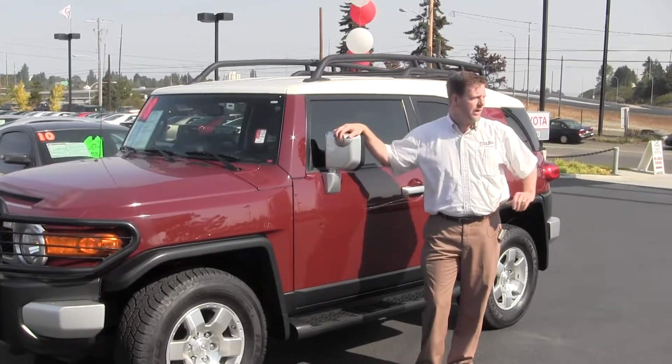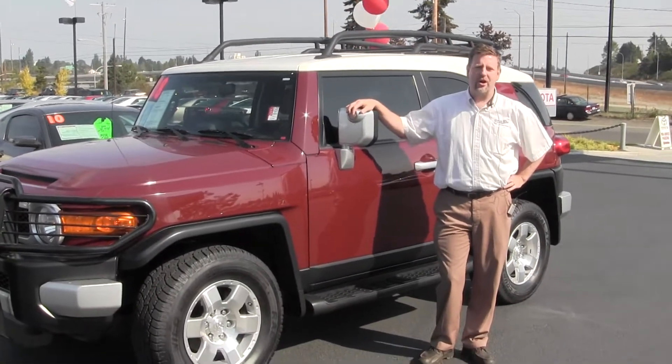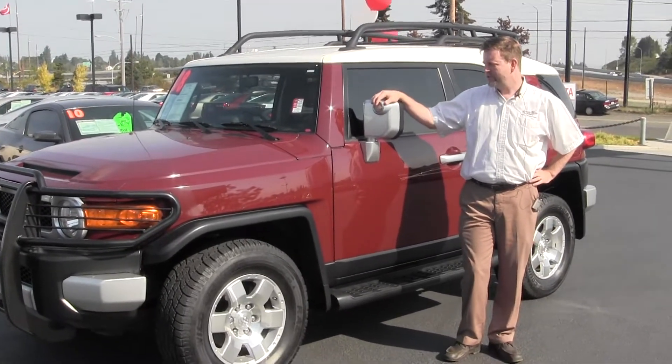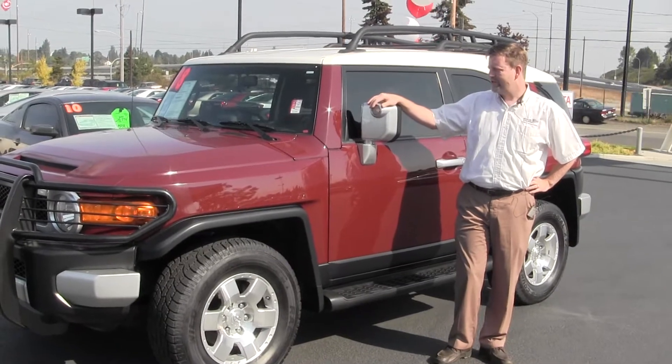Welcome to Titus Will Toyota, right off I-5 and 38th Street here in Tacoma. My name is Dan Kearns. I've been here at Titus Will almost 15 years. Today I'm going to show you this 2008 FJ Cruiser.